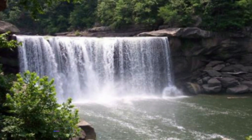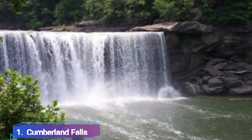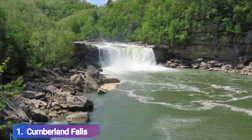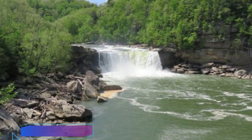Number 1: Cumberland Falls. The Cumberland Falls, which is 69 feet tall and 125 feet wide, are regarded as one of Kentucky's largest and most beautiful waterfalls. They are situated in Cumberland Falls State Park. Because of its vastness, it is also referred to as the Niagara of the South, which distinguishes it from other waterfalls.